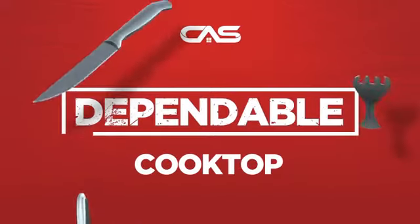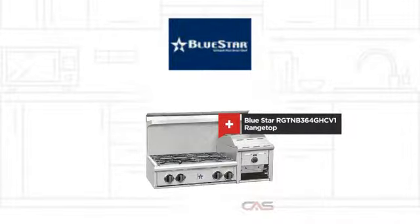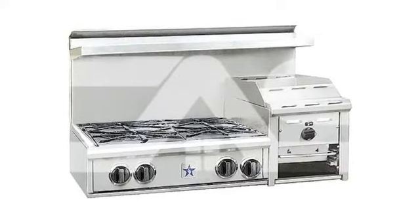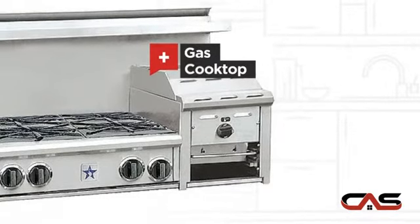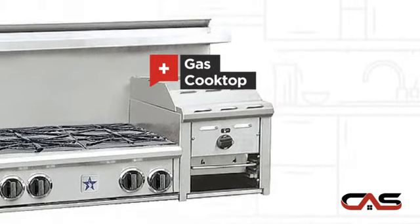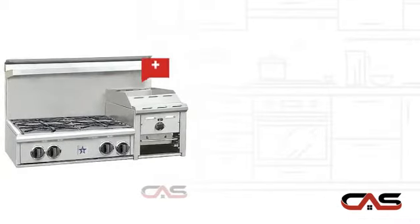Need a dependable cooktop? Try this range top model from Bluestar. It offers many features: gas power, large 36-inch design, and four burners.